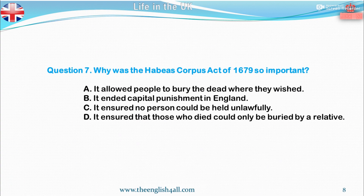Question 7. Why was the Habeas Corpus Act of 1679 so important? A. It allowed people to bury the dead where they wished. B. It ended capital punishment in England. C. It ensured no person could be held unlawfully in prison. D. It ensured that those who died could only be buried by a relative. The correct answer is: it ensured no person could be held unlawfully in prison.